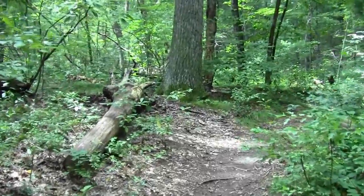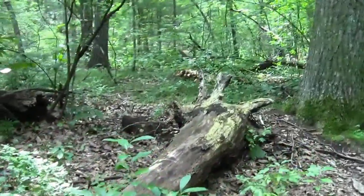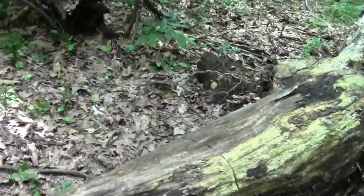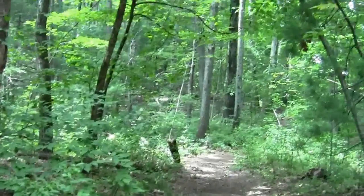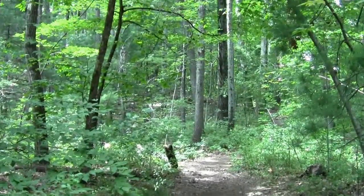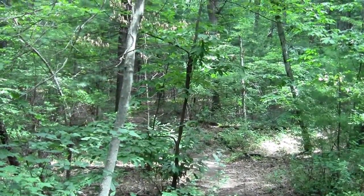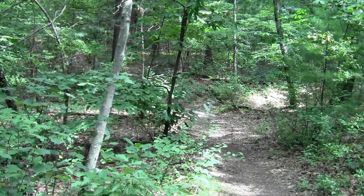And lo, it's the convenient fallen log for me to sit and figure out the lay of the land. Love these things — nature provides. There's where we came from, eventually all the way back to Riverside Station.